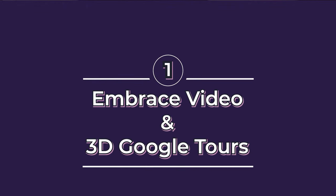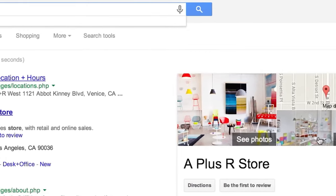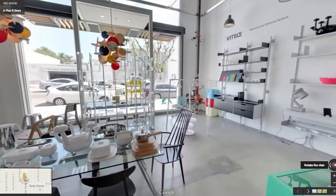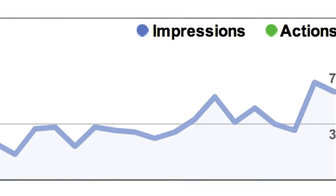Number one is to embrace video and 3D Google Tours. At Cowabundant, we're offering new virtual tours. We're excited about offering a number of new services and improvements to our clients, and one of them is virtual tours on Google Maps. These are really cool and powerful ways to show off your business.